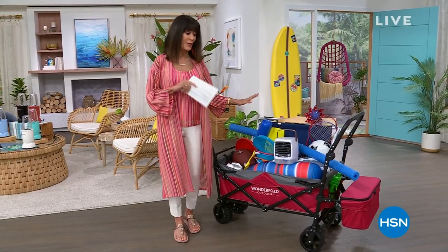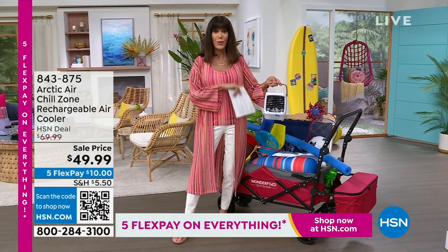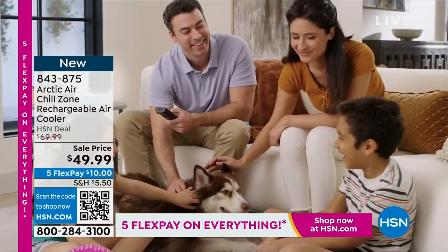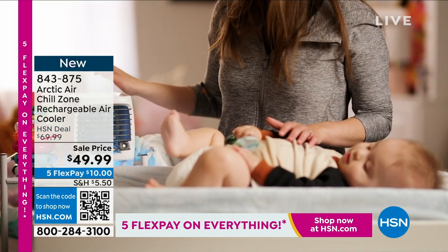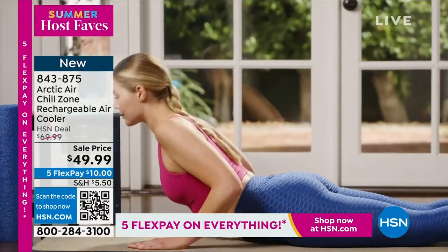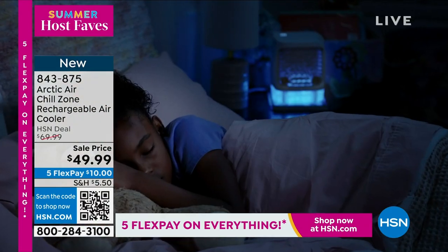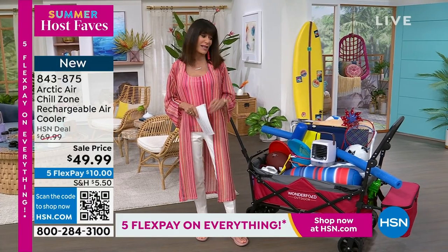I want to show you a couple of items coming up this hour. I'm going to the beach, but I'm going with a brand new item launching in my hour — it's the only air today. This is an air conditioner called Arctic Air Chill Zone. It's rechargeable — no cords. It has hydro chill technology with dual cooling jets, a mister in the front, four different speeds, and it's quiet. From $69.99, your price today is $49.99. Everything today for host faves is on five flex pay payments.